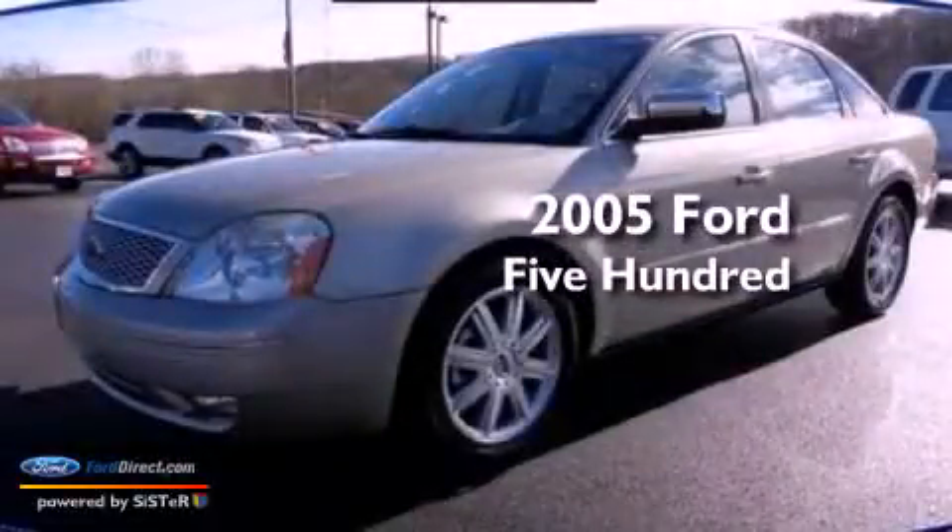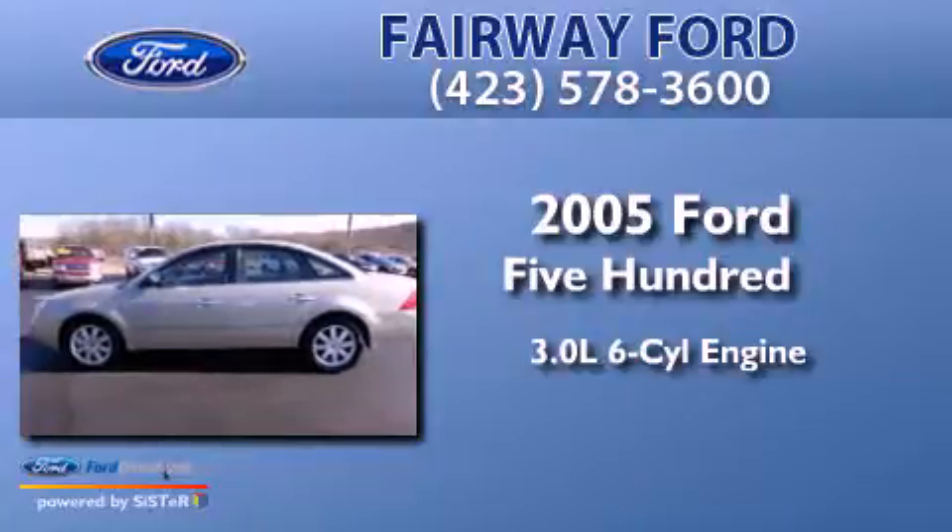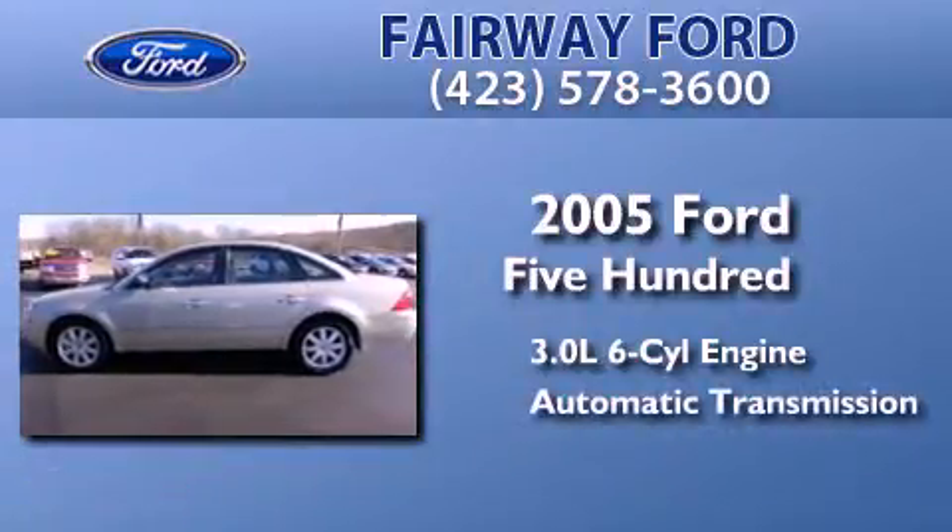This is a 2005 Ford 500. It features a 3.0-liter, six-cylinder engine and an automatic transmission.